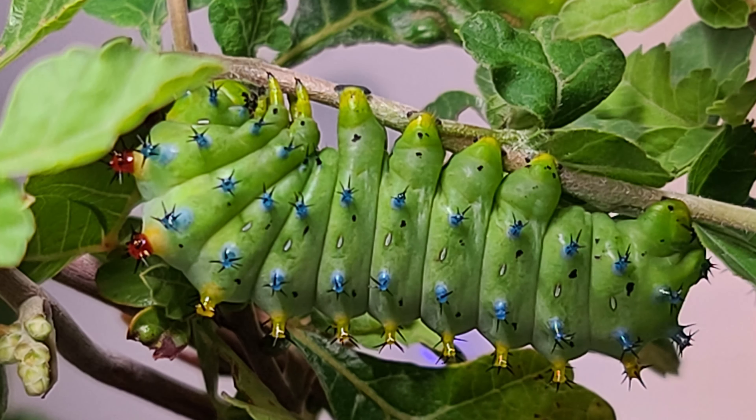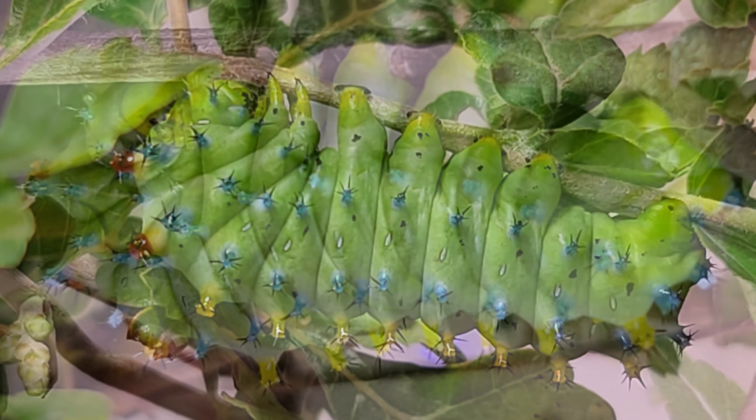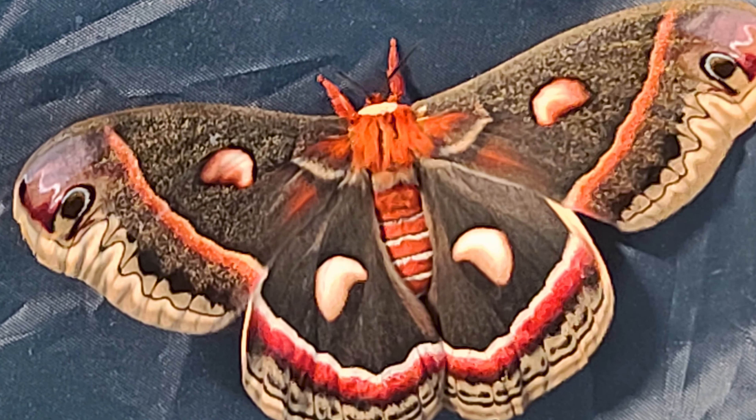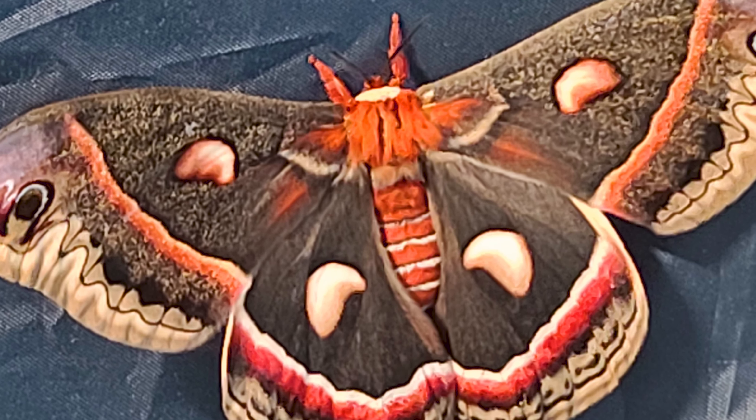A big fat caterpillar spins a cocoon, turns into a moth, and flies by the moon to meet another moth. And then one day, there's a lot of little baby caterpillars on the way.